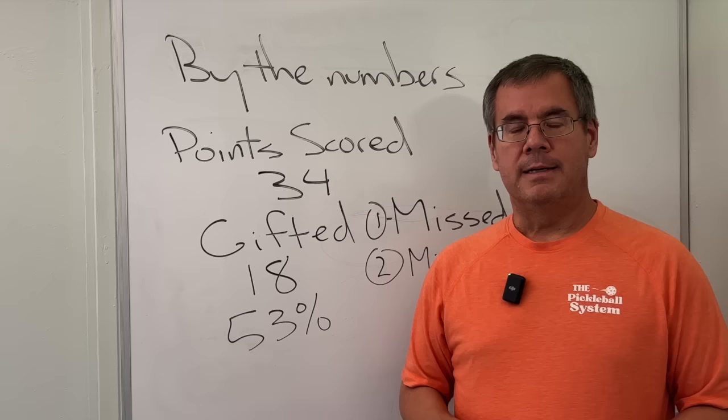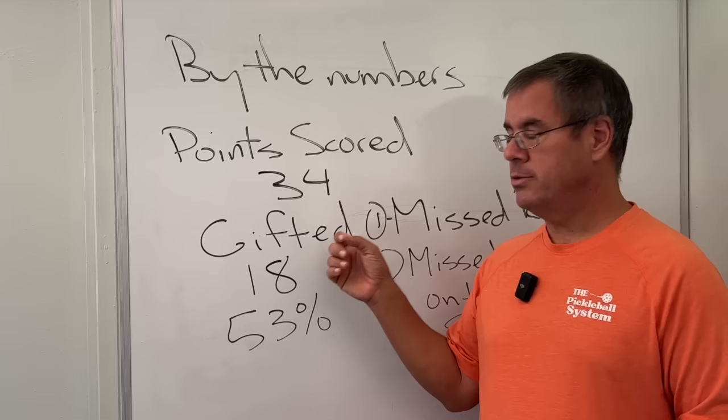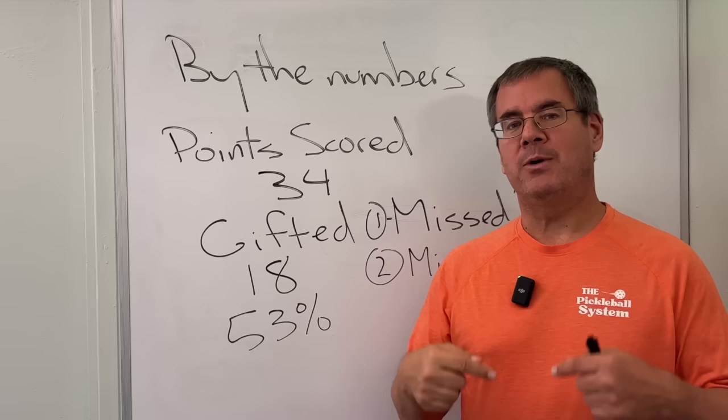Now that you know you have more latitude with your third shots than perhaps you understood before watching this video, you can focus on what really matters to your advancement and greater success: reducing your gifted points when you're out there. I'm going to put a video here that'll help you get started with the process of reducing your gifted points, allowing you the greatest chance for success. Until we see each other next time, remember always — have fun out there.